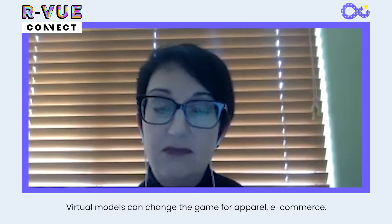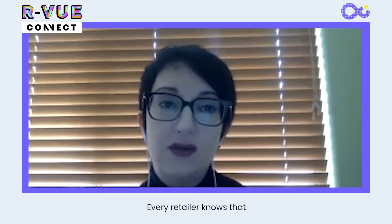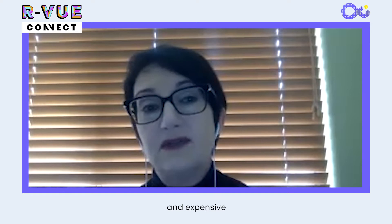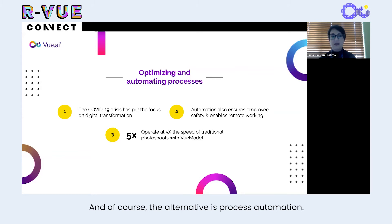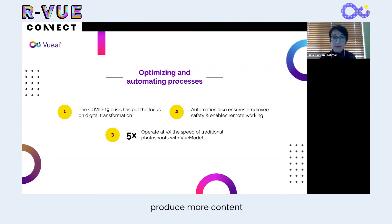Our virtual models can change the game for apparel e-commerce. Every retailer knows that product photo shoots are time-consuming and expensive, and during this pandemic, they're not even possible. The alternative is process automation. Using the latest developments in computer vision and AI, you can go to market at five times the speed of traditional photo shoots, produce more content, and save money at the same time.